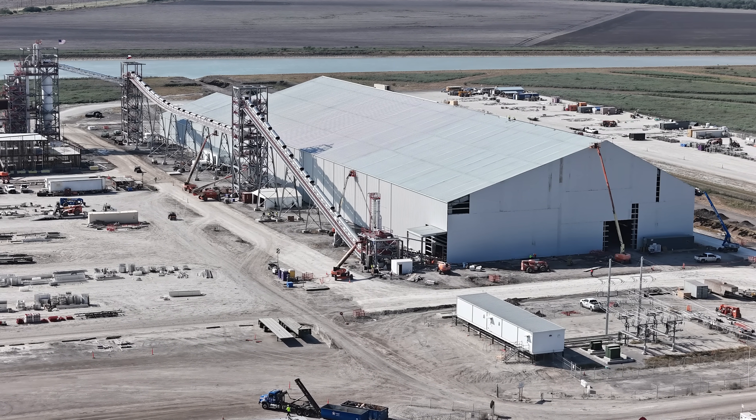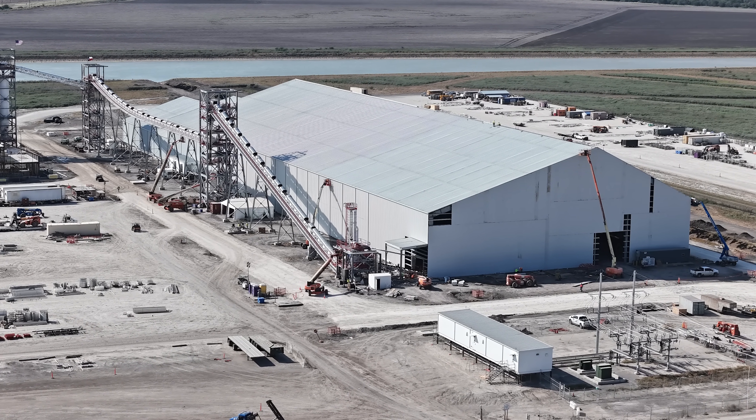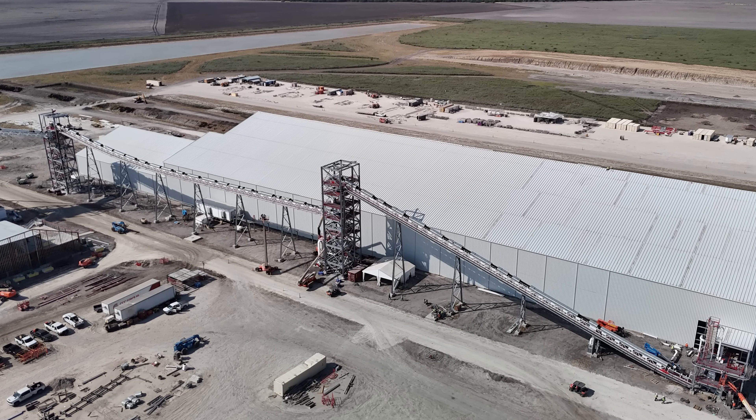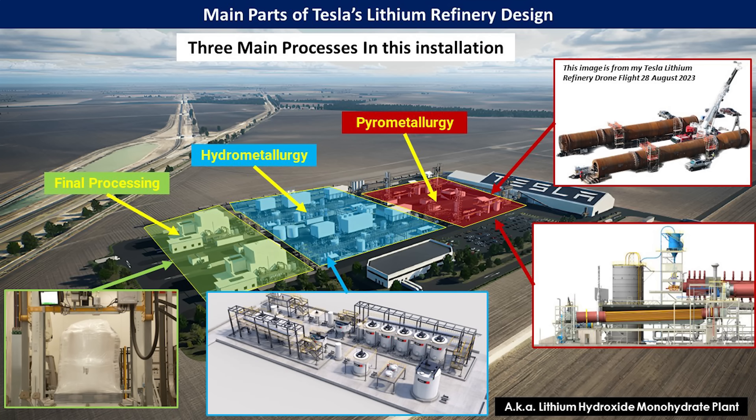A couple of things that I do want to highlight in the video today. First is that raw materials processing facility — that large structure. This is where the raw spodumene concentrate six will be delivered by that rail spur. It'll come in from the port of Corpus Christi, and that'll be sorted. They have some conveyor belt systems that you can see in this image that helps to move that material from this processing facility over to the main plant.